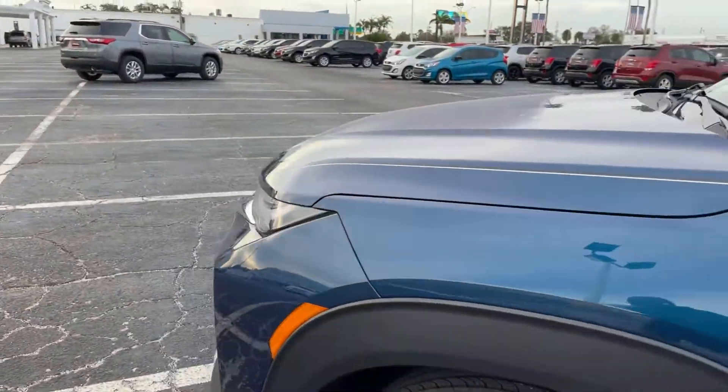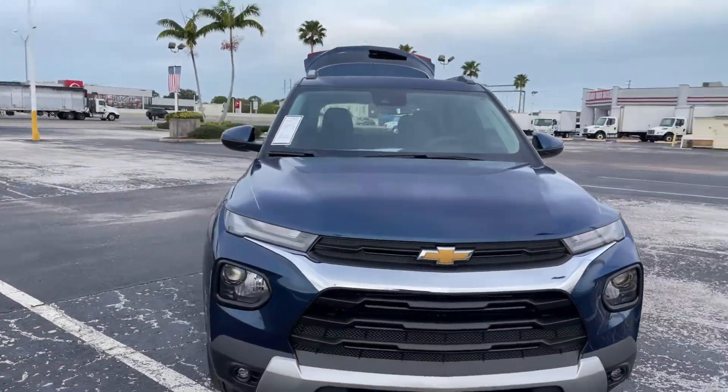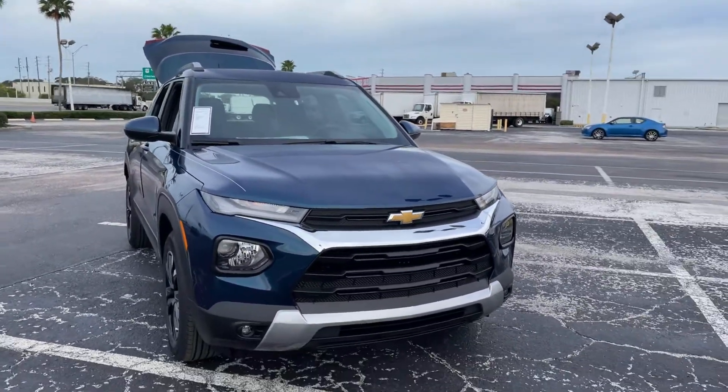This vehicle is powered by a fuel-efficient engine. Brand new, available now at AutoNation Chevrolet.